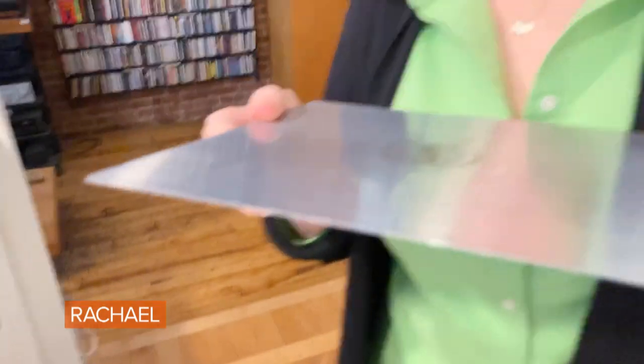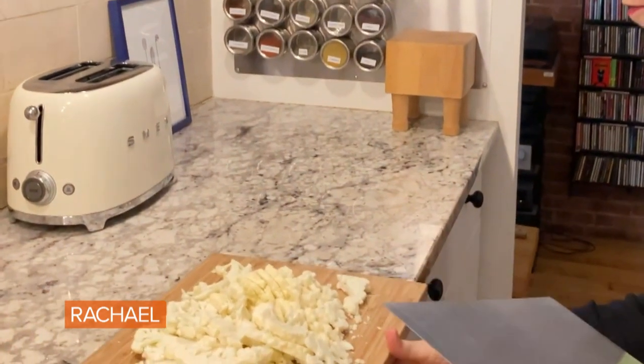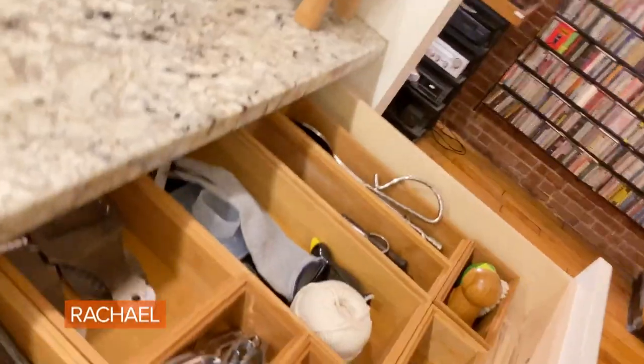Perhaps my favorite tool in the kitchen is known as a giant cake lifter. So I've just chopped up a massive amount of cauliflower — you just pull out your handy cake lifter, whoop — so easy. These measuring cups are from my grandmother, Ruth Moulton, who was my first cooking teacher.